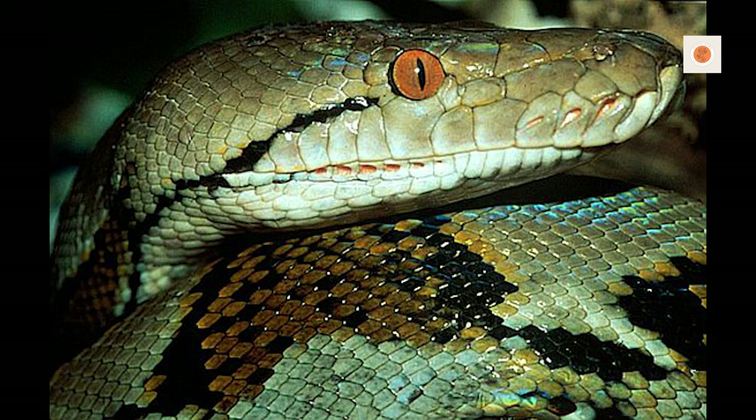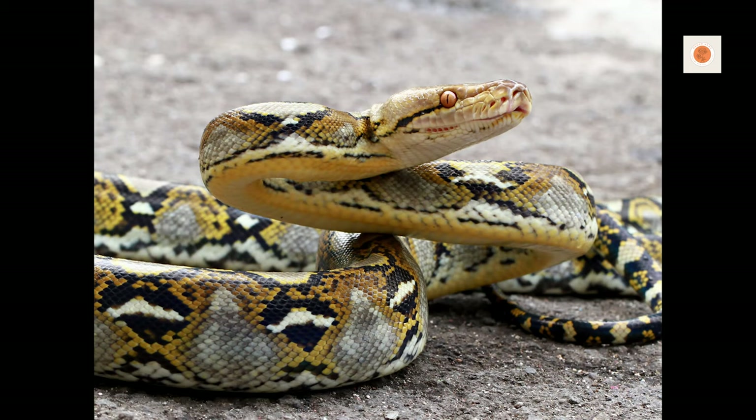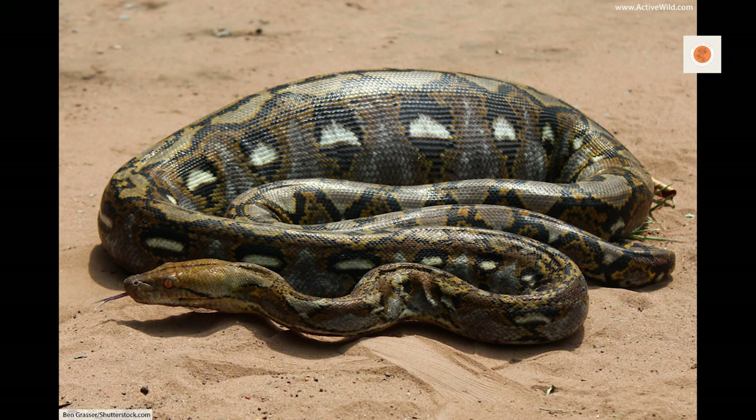Alright snake charmers, meeting the substantial nutritional needs of massive reticulated pythons takes strategic planning. In the wild, retics feast on diverse prey including deer, macaques, civets, and rodents. Replicating this varied calcium-rich diet with captive feeders is crucial but takes foresight.